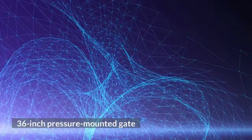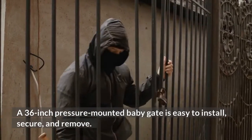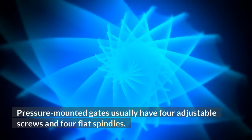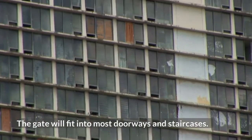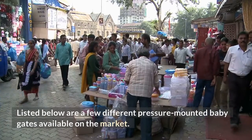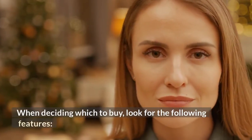A 36-inch pressure-mounted baby gate is easy to install, secure, and remove. Pressure-mounted gates usually have four adjustable screws and four flat spindles. You can tighten them by twisting them, making them less of an eyesore. The gate will fit into most doorways and staircases. Listed below are a few different pressure-mounted baby gates available on the market and features to look for when deciding which to buy.